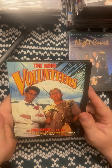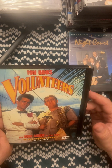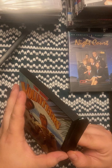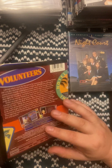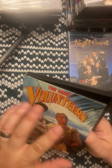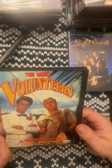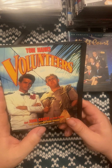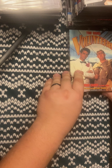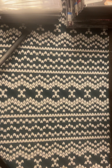This is Volunteers with Tom Hanks and John Candy — snap case. It's a comedy I watched before and it's actually a pretty decent film, pretty funny. I've read reviews where people call it their favorite Tom Hanks movie. I've seen some pretty good Tom Hanks movies, but that's off eBay.